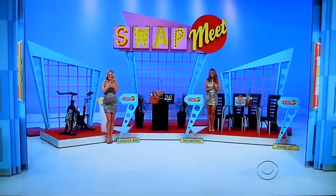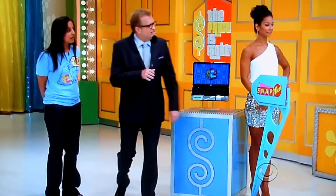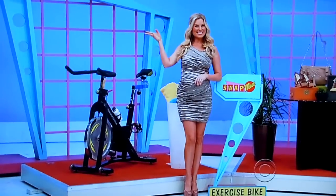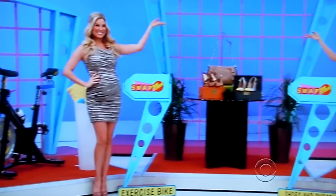Nina got the HP laptop computer, and it's the same price as either the exercise bike next to Rachel, the Christian Louboutin shoes and leather tote, or the dining room set with the glass table over there by Amber. What do you think?